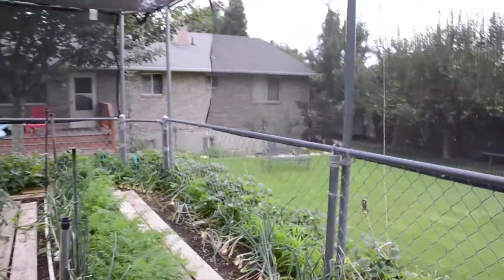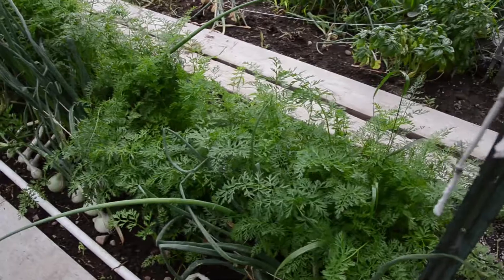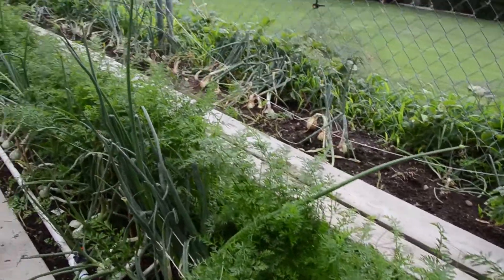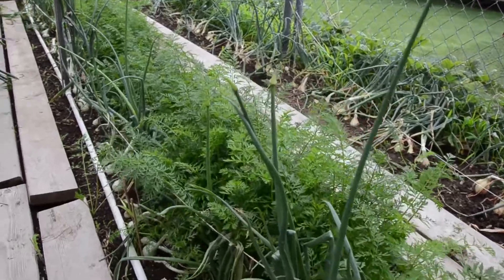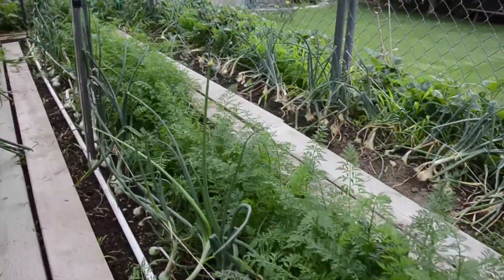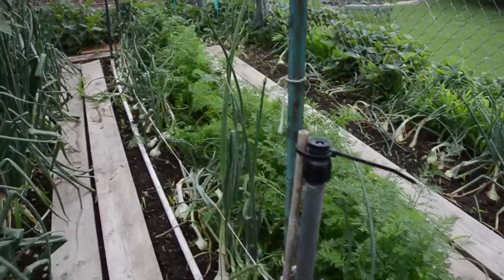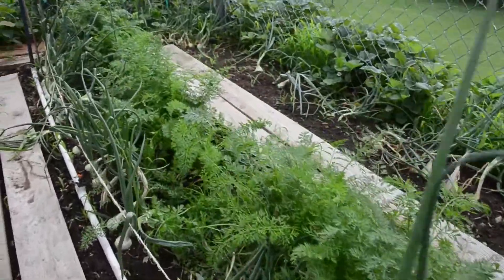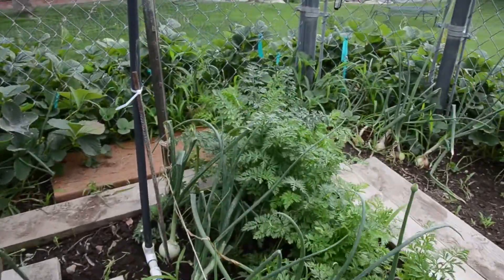Over here we've got carrots that the kids planted — they planted them very close together. And then of course we have some little onions paired up with them. We planted white onions, yellow onions, and red onions this year. It's been very fun.